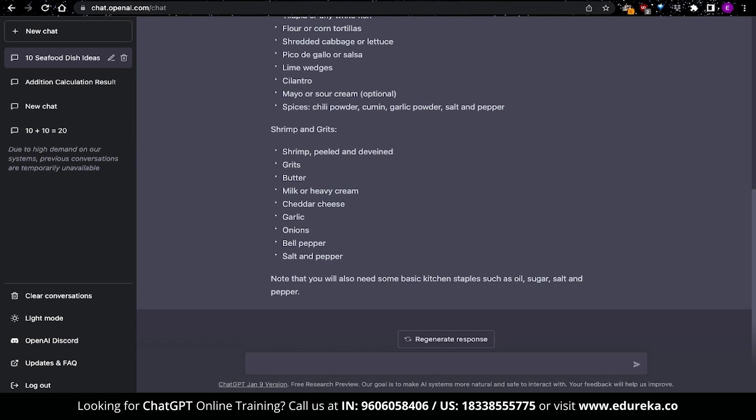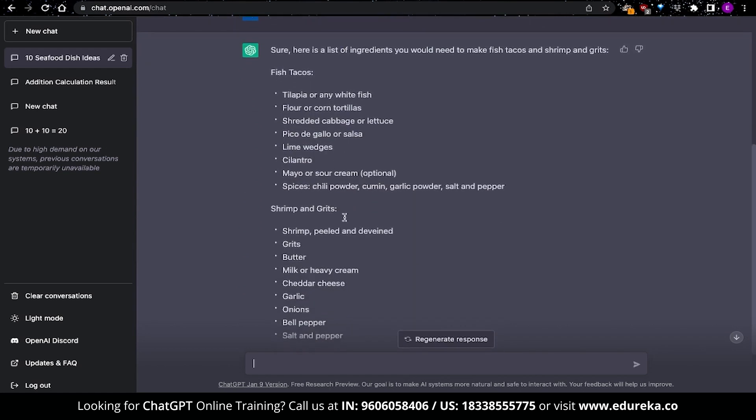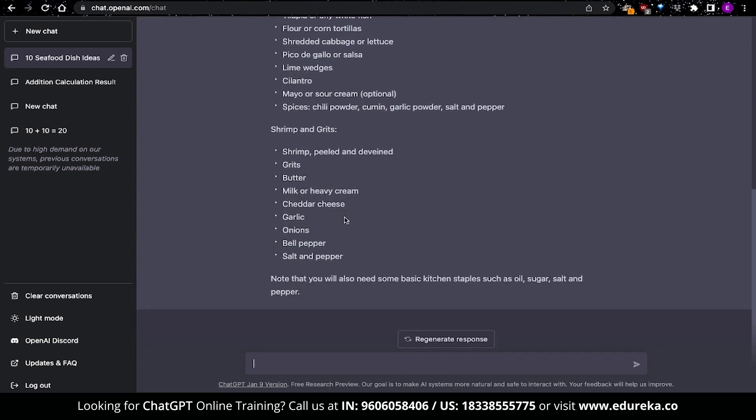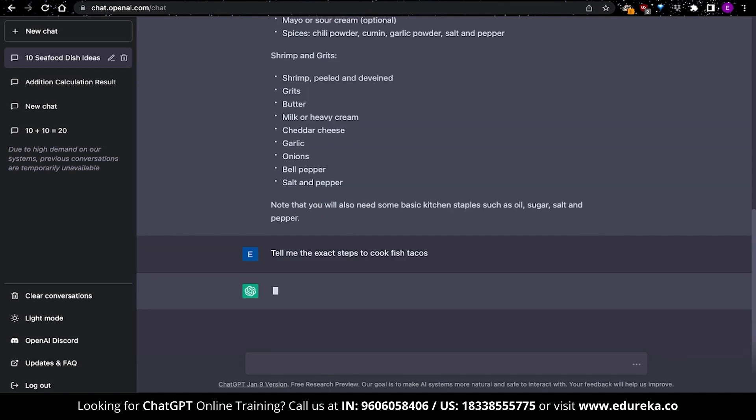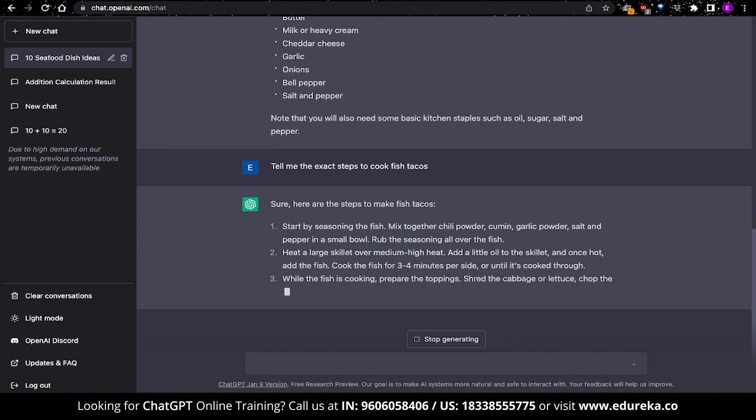This is just the beginning, as we can continue the conversation based on all of this context. We got a list of 10 dishes and a shopping list. The next question I gave was quite intuitive — I asked for the exact cooking steps for the selected options, and this prompt gave us a detailed list of how to cook that particular food.